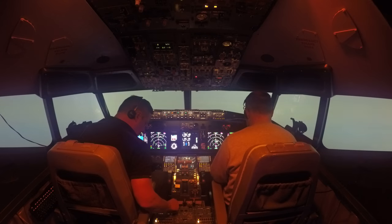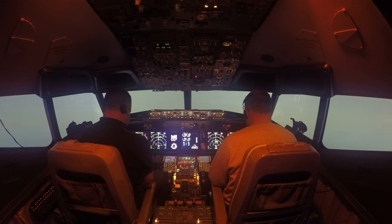I'm just going to pick up the ATIS for Jersey now. Let's have a little listen to what the weather's doing there. Jersey Airport Information, Lema...